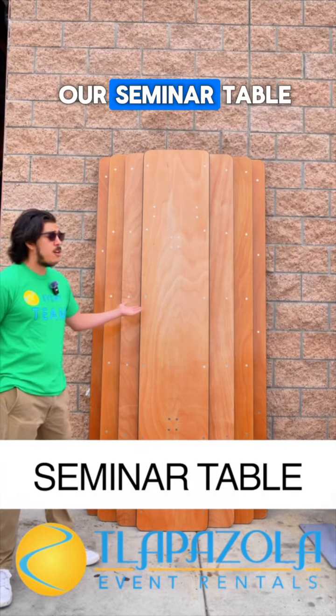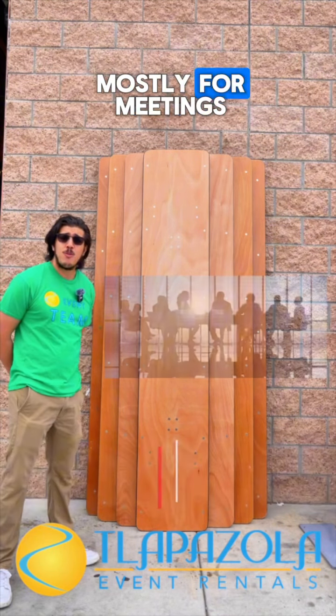The first, we have our seminar table. That's going to be used mostly for meetings.